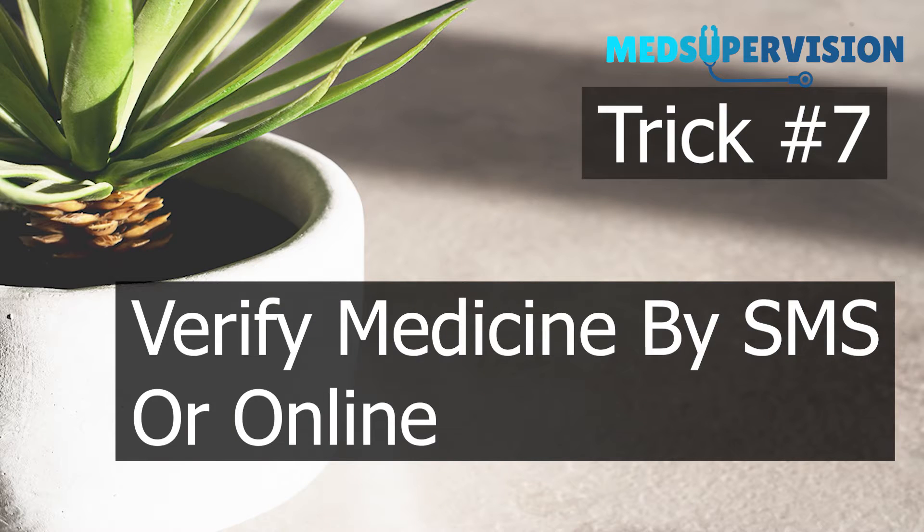Trick seven: verify medicine by SMS or online. You can also check whether the medicine has come from an authorized manufacturer by emailing them, or there are several online platforms which can verify the medicine.